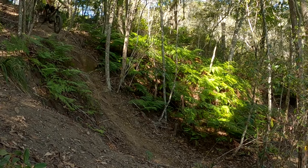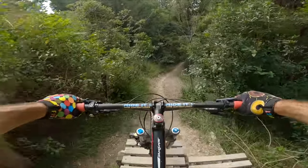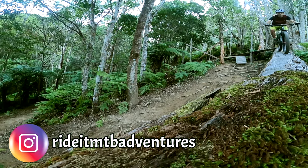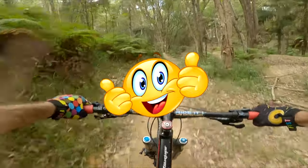For more Duck Creek trails, head over to our YouTube channel. Until next time boys and girls — get a bike between your legs and ride it. Adios!